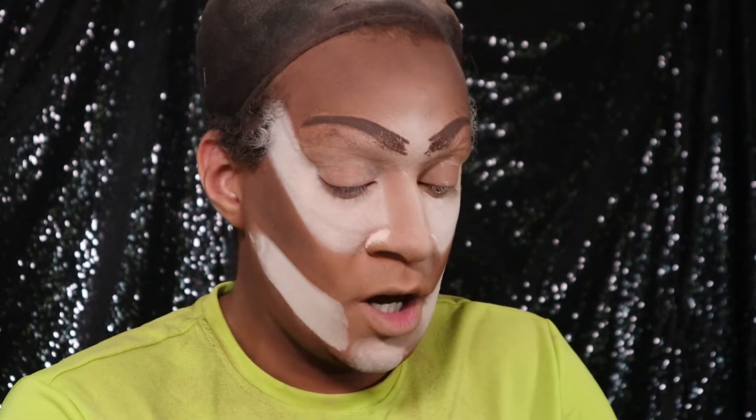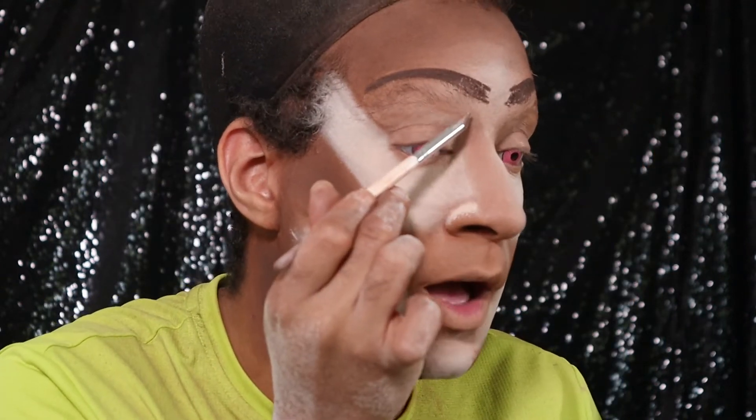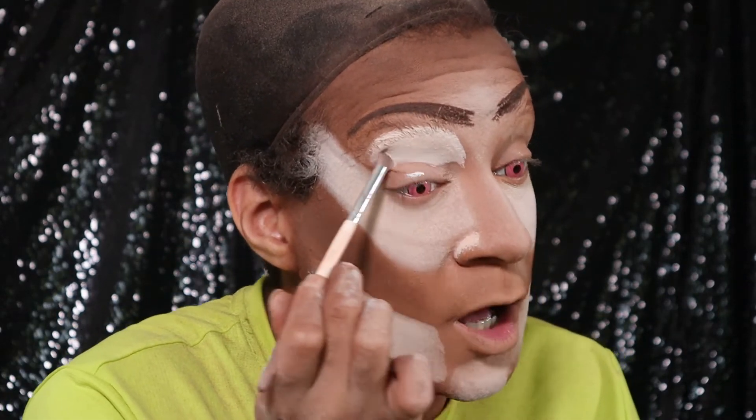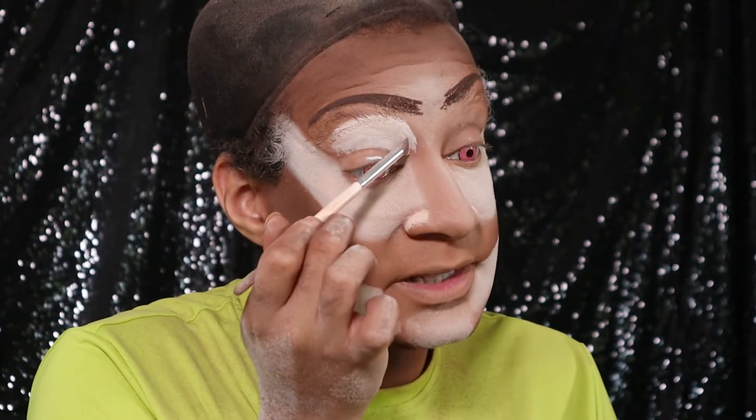I'm going to put this P. Louise base on my eyes — it's that white gunk you're always asking me about. I put a little on my hand and do like this. I'm doing a really colorful look today, and this stuff really helps grip color and make it stick to your eye.